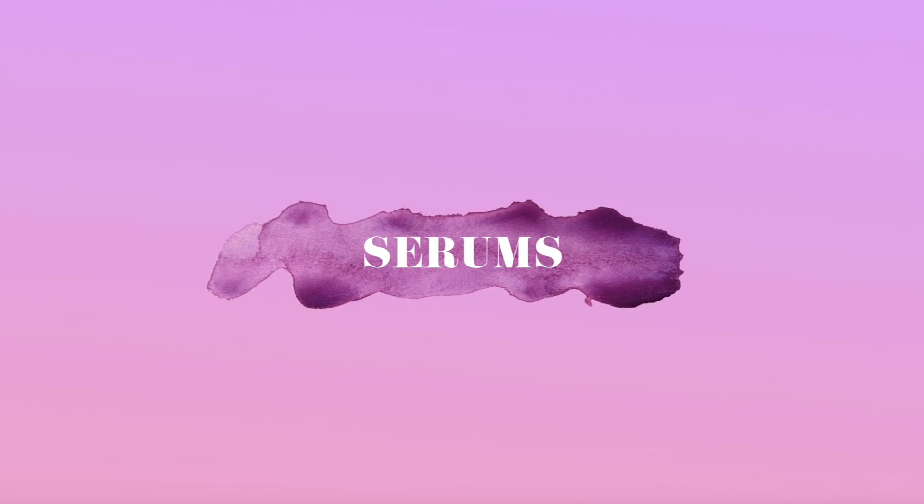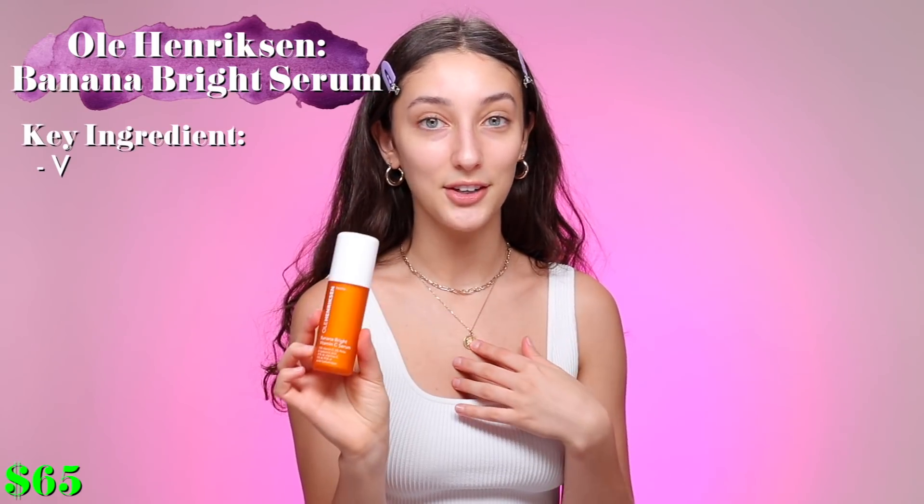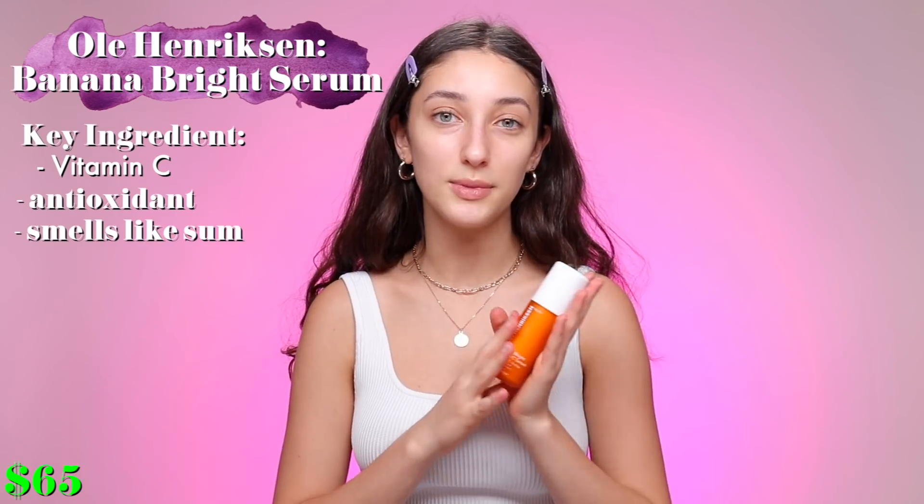I have two serums that I generally use. This one I use during the morning and this one I can use during the night or day but I tend to use it at night. This is the Ole Henriksen Banana Bright Vitamin C Serum. The reason I like to use this in the mornings is because it has vitamin C, which is a great brightening ingredient — I don't really need that during the night. It also has banana, which helps color-correct your skin if you have any imperfections, textures, or uneven tone. I really like how it smells — it literally smells like summer — and when I put it on my skin I can feel it glowing up.